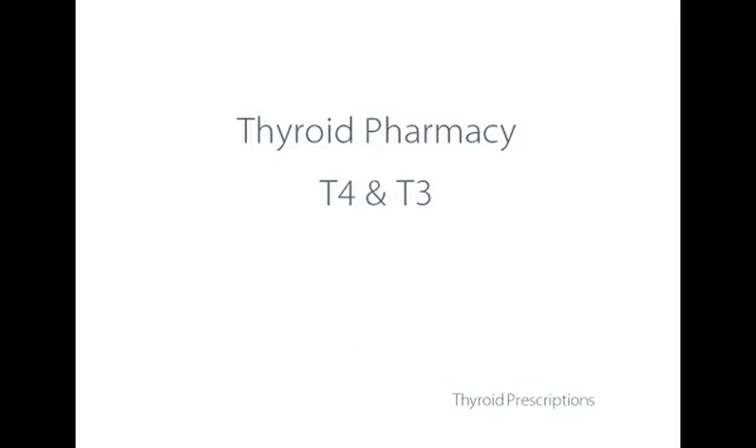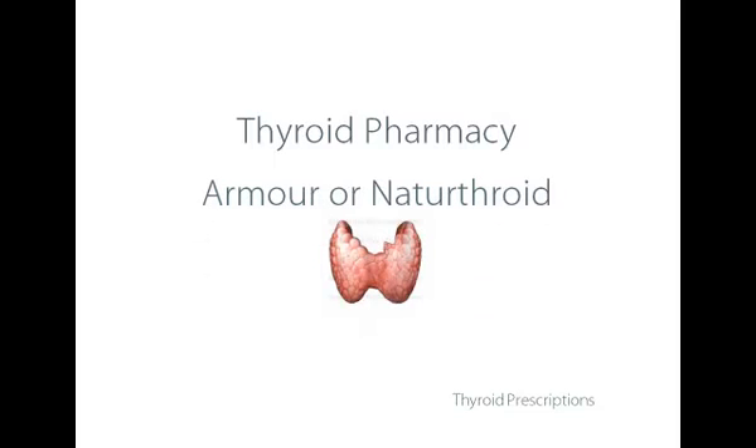The combination T4 and T3 prescription comes in a few different types. One is the pig thyroid gland, called Armour or Naturethroid. There's also the compounded T4 and T3. The pig glandular cell is very close to being identical with a human cell, which means that when you swallow the desiccated thyroid tissue, stomach enzymes break the cells down and release the thyroid hormones, which are absorbed and make up for the deficiency in hypothyroidism.